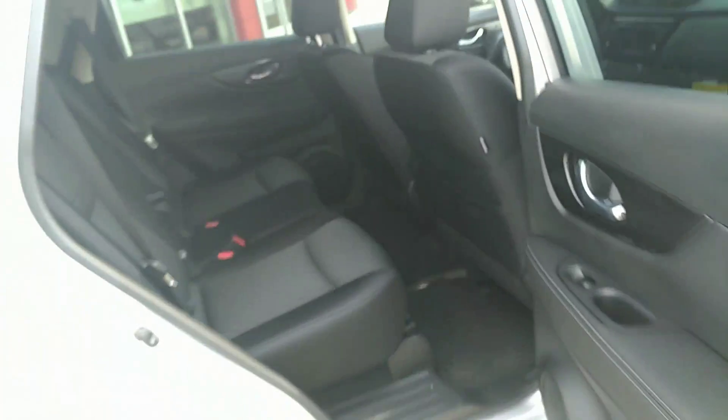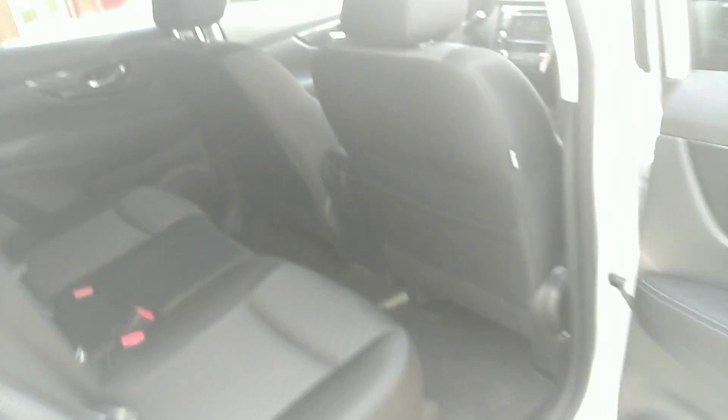Go around here to the back seat — as you can see, we've got plenty of room back here, you can fit whatever you need.